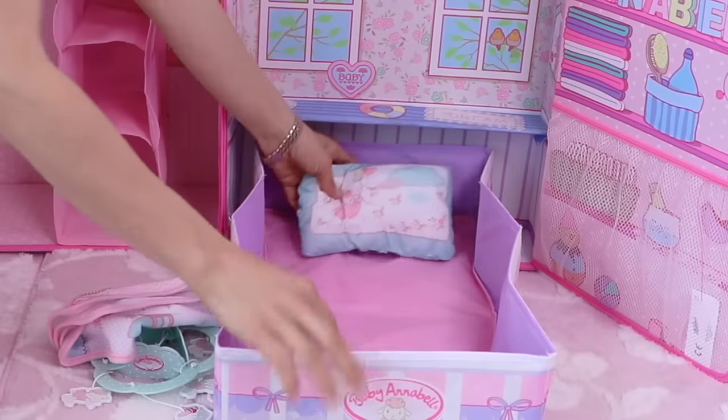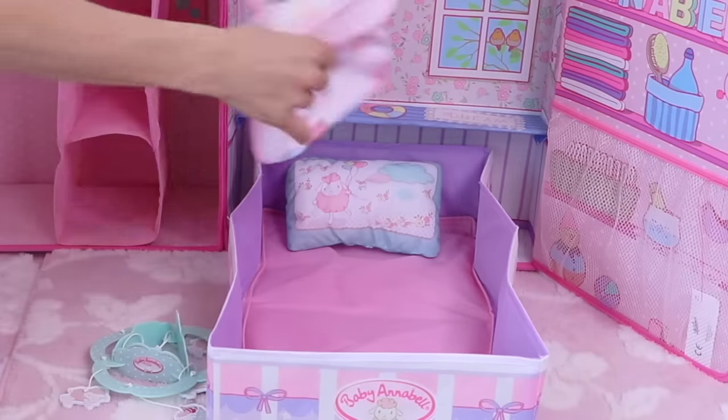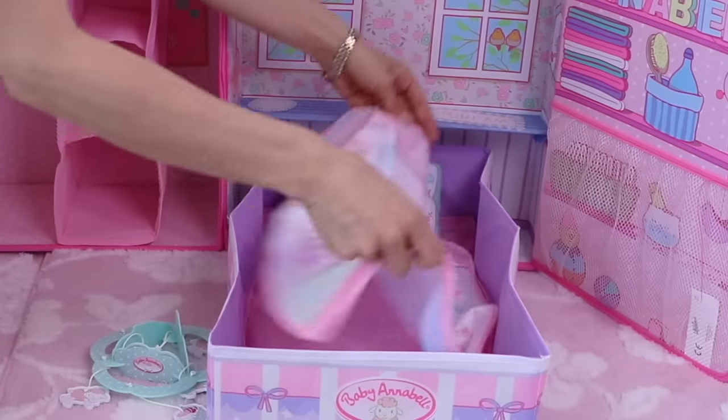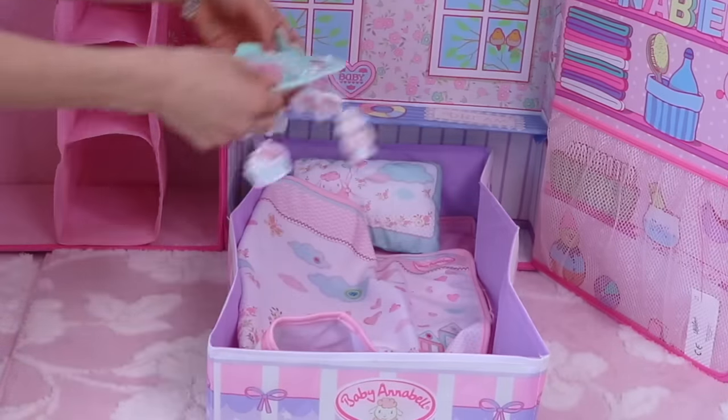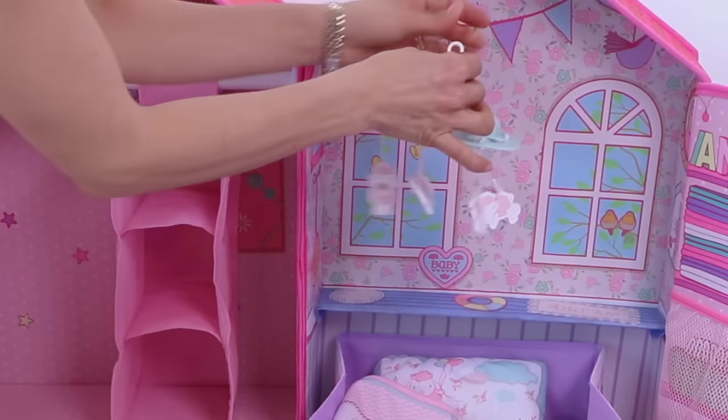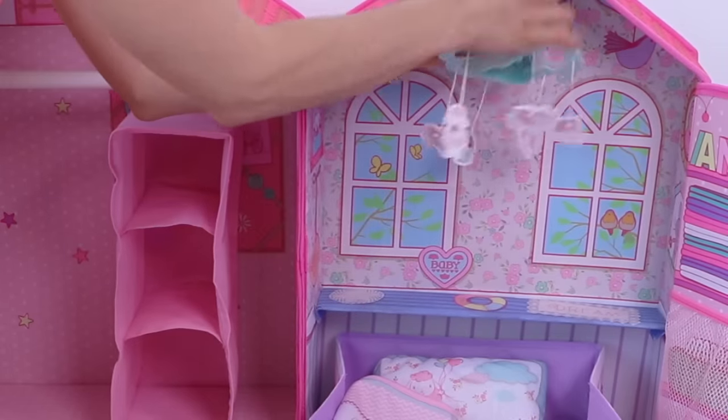And a squeaky pillow! Lummy blanket! So cute! Yay! Baby mobile! Babies love to sleep with their music!